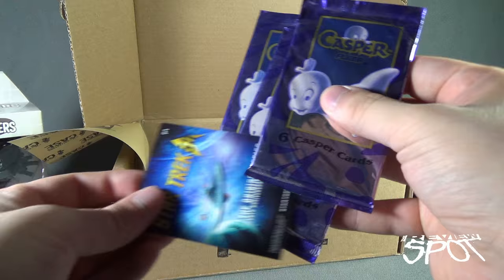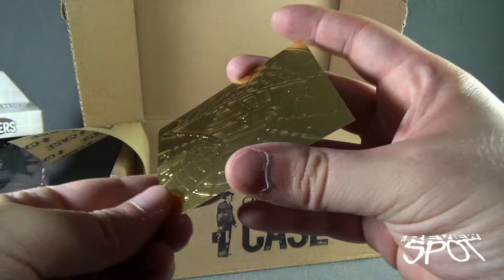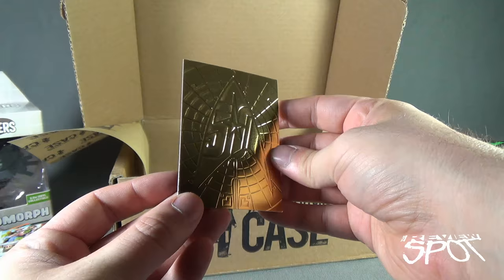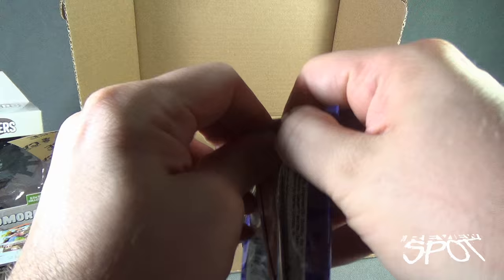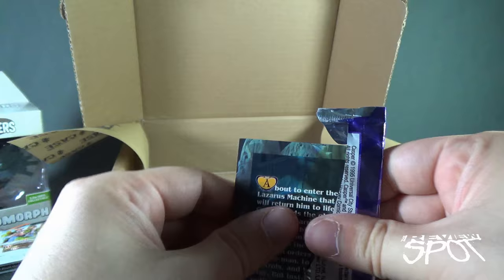We also have a couple of Casper ghost cards and Star Trek original series 50th anniversary trading cards. Look at that - a slightly embossed card featuring the Starfleet logo and '50' on there. I like that. And then we've got some Casper Fleer cards. I liked Casper when I was a kid. I have to honestly say I wasn't a big fan of the Casper live-action movie.